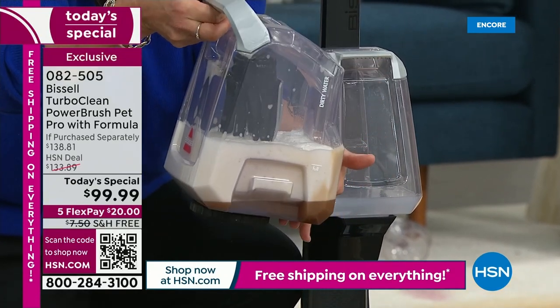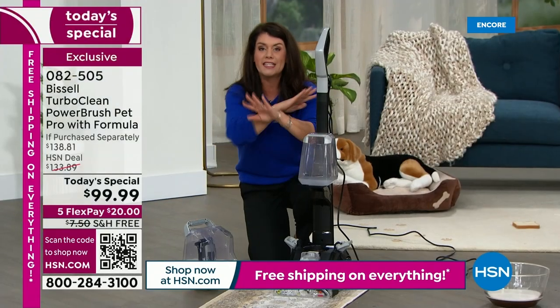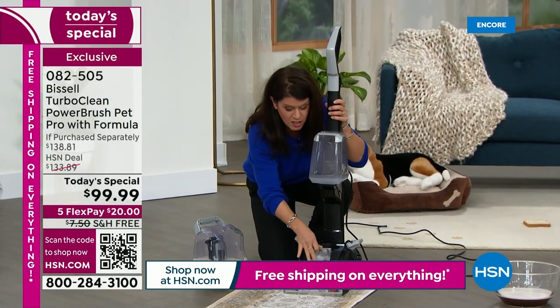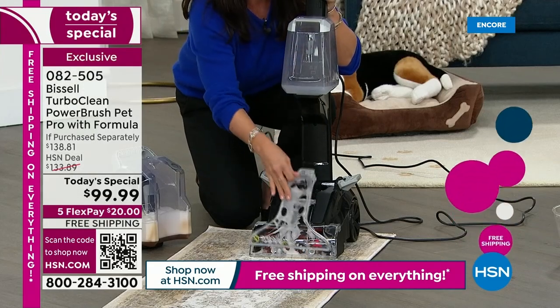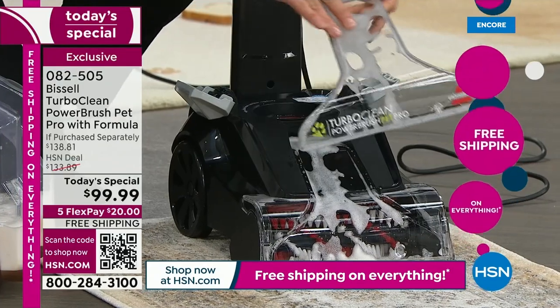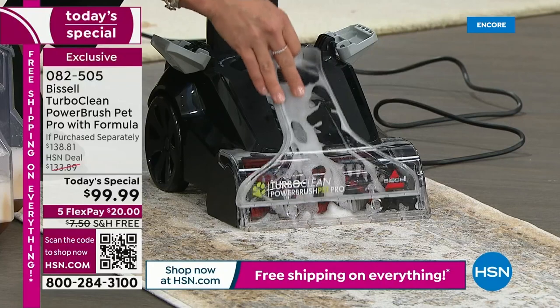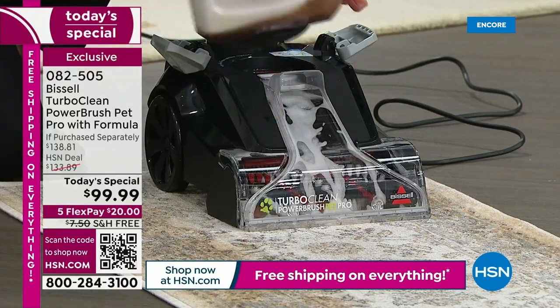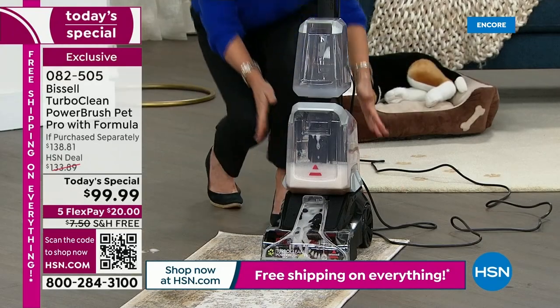Wintertime is terrible on our carpets — this is the stink, the smell. And there are so many bells and whistles on this machine. Because Bissell knows if you have pet messes, there's hair. This brush piece comes off, so you're never going to have that stinky hair buildup like you do with rental machines. You can take it off and rinse it. This is your dirty tank; it goes right here.